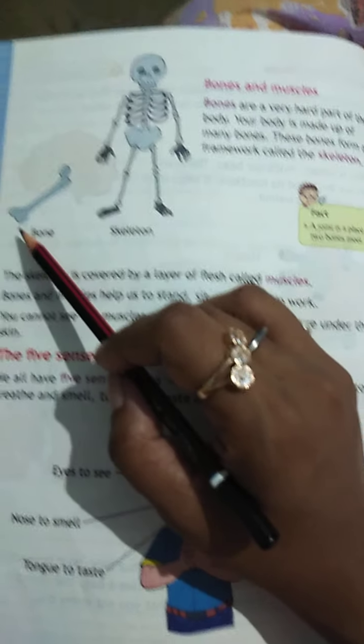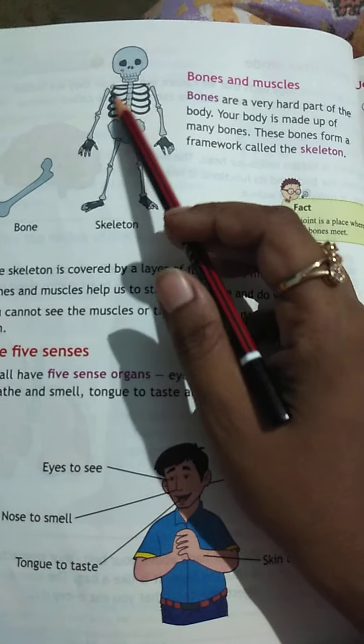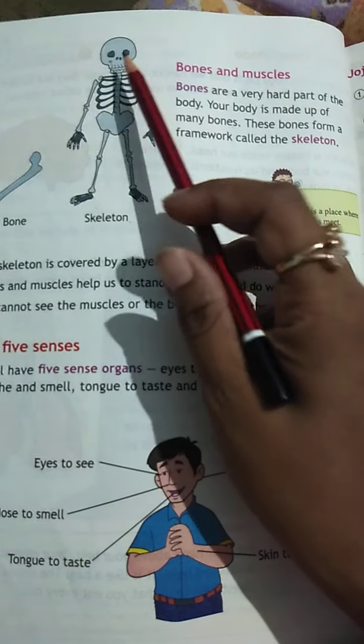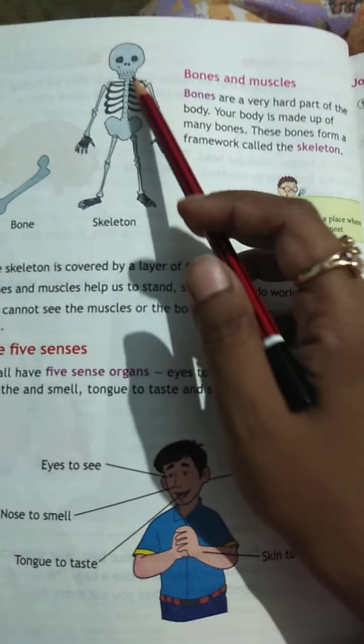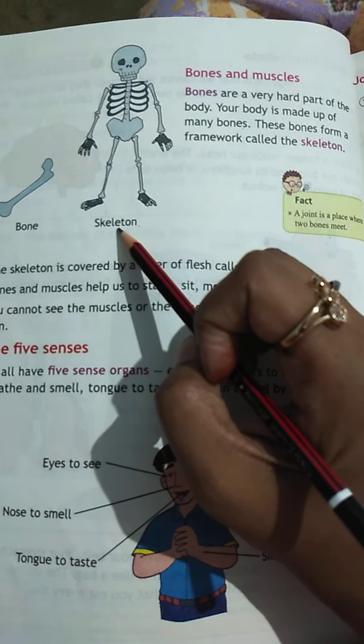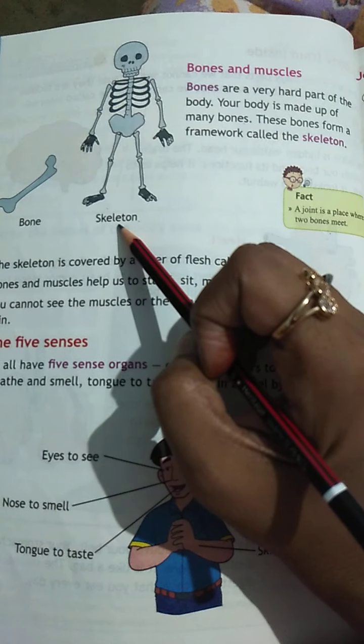This is a single bone. When many bones come together and form a frame, they become a body structure. This framework is what we call a skeleton. Speak with me: skeleton.